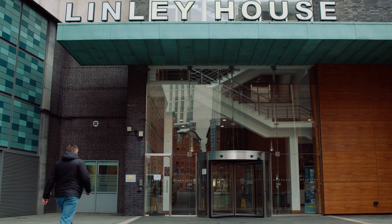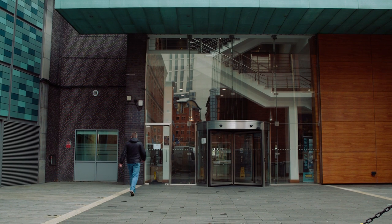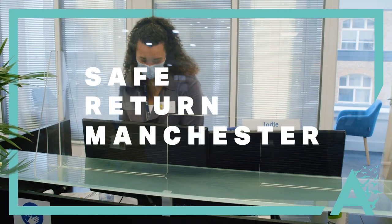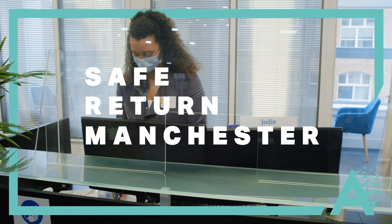All of us here at Manchester Study Centre are so excited to show you around before you come back. This is a little peek into what we have put in place to keep us all safe and well. We're really looking forward to seeing you all.